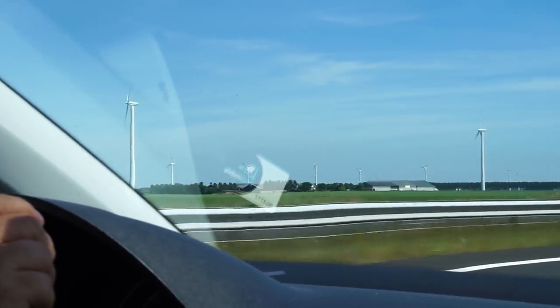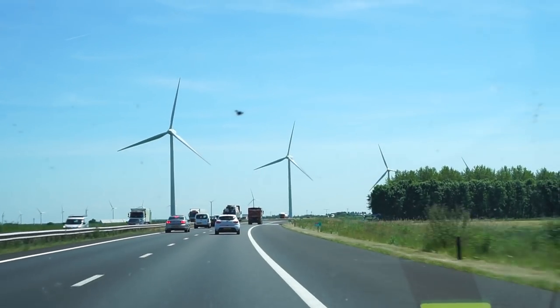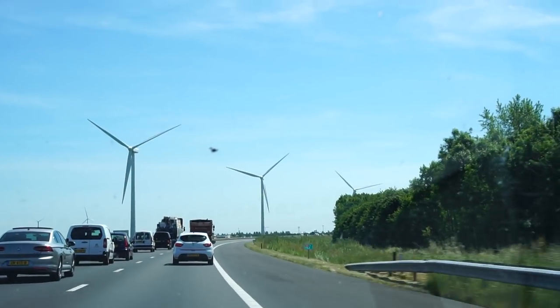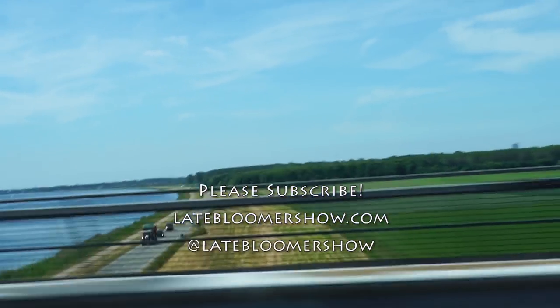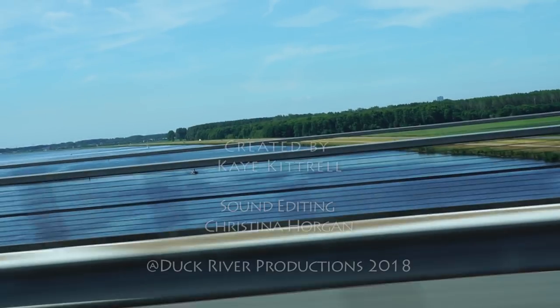How much of the power in this country is renewable energy — solar, wind? Not that much. And I hope to be back.